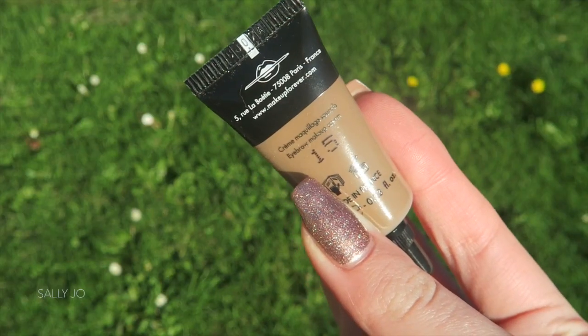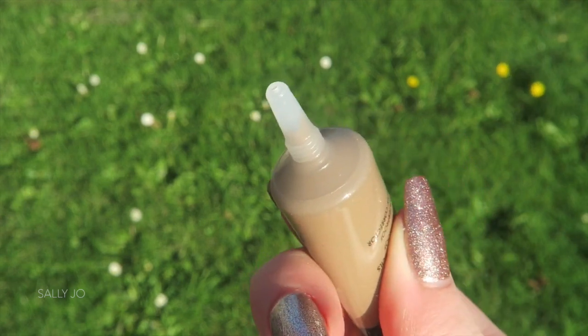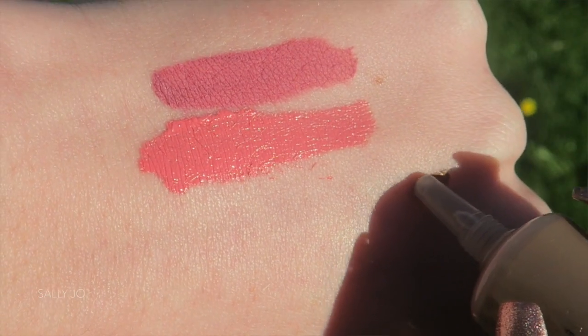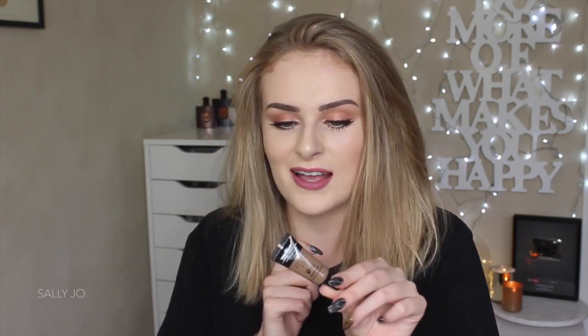Now, this product looks very exciting — it's the Makeup Forever Aqua Brow, waterproof. It's actually in a small little tube, which is fascinating. I got the shade 15 — I think it was the taupey kind of colour. I kind of swatched it on my hand and held it up to my eyebrows and this one seemed to match, so fingers crossed. Let me know if you have tried this and you liked it.